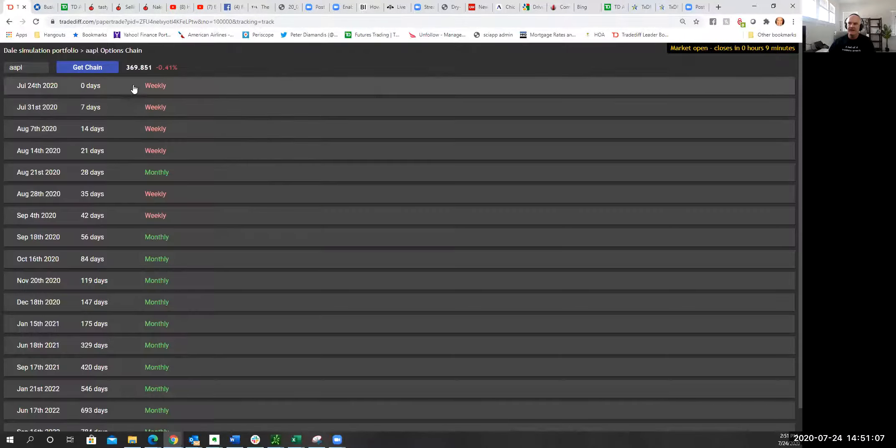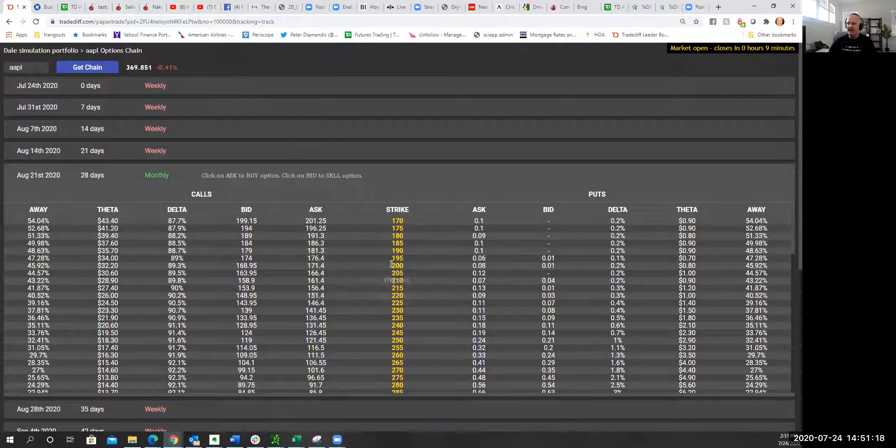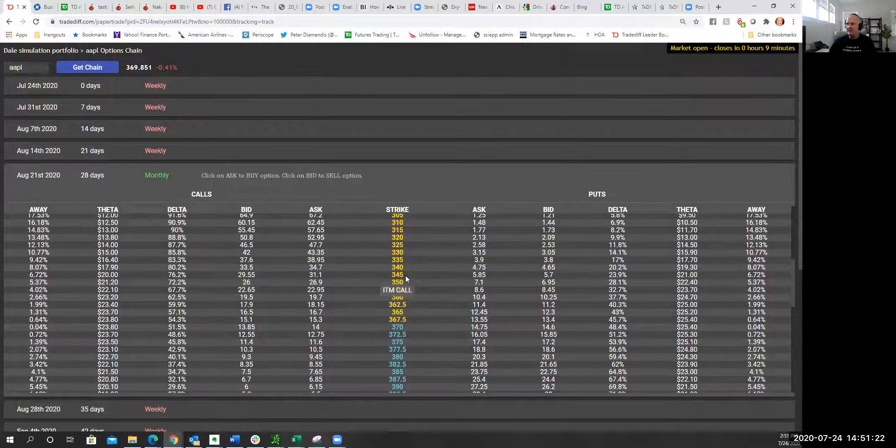So if I'm trading Apple — AAPL — type in the underlying and click 'Get Chain.' These are all expiration dates; every option has an expiration date. The monthlies tend to be more liquid. I'll click on August 21st and see if we can sell a 350 put in Apple. If you hover over it, it'll say 'buy' — but we want to sell. We're mostly option sellers. Let's sell the 345 put at $5.70 — it has a 28% probability of expiring in the money, so let's go a little more conservative.